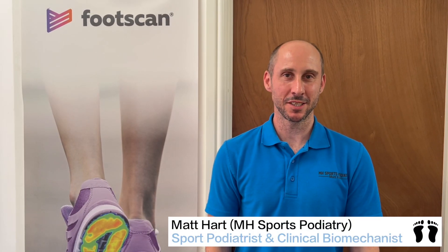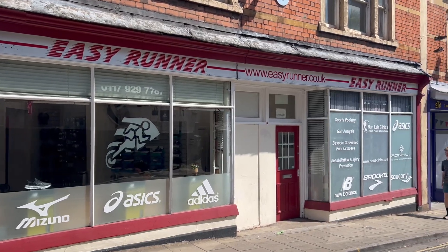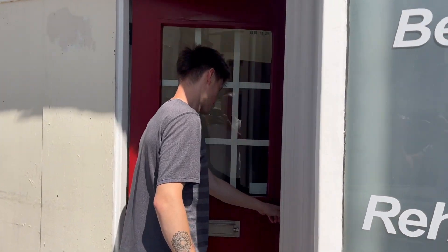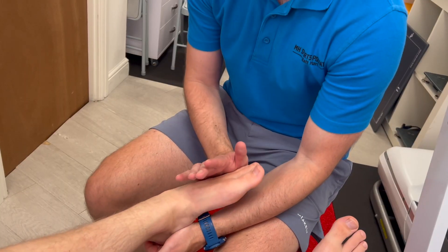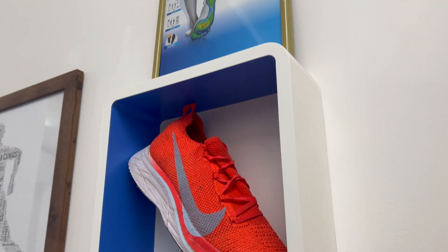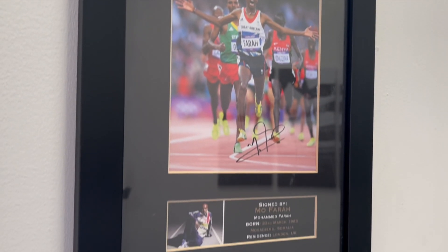Hi, I'm Matt, owner and sports podiatrist at MH Sports Podiatry Bristol. Located within Speciality Run Store Easy Runner, we are a dedicated musculoskeletal and sports podiatry clinic specialising in gait analysis and lower limb injury management and prevention. The clinic aims to provide elite level podiatric assessment and injury management, usually reserved for professional athletes and sports teams, to all.